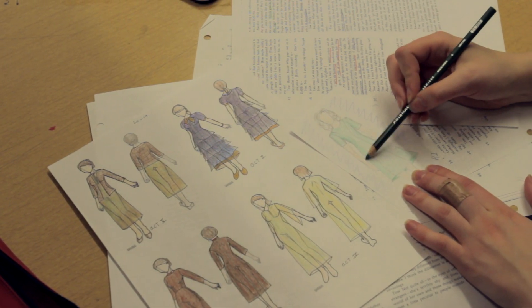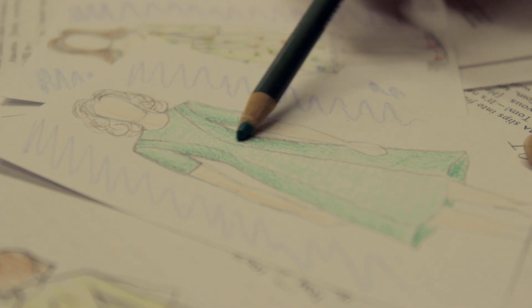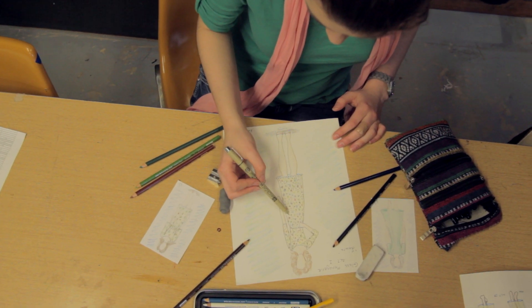After reading the script, I will do a series of small sketches called thumbnails and take them to the director to get them approved before I do final renderings. Renderings are done to help finalize the design direction for a costume, and then we take the rendering into the shop where the magic happens.